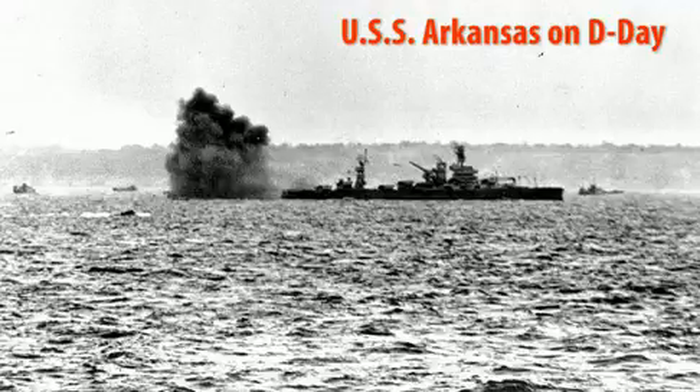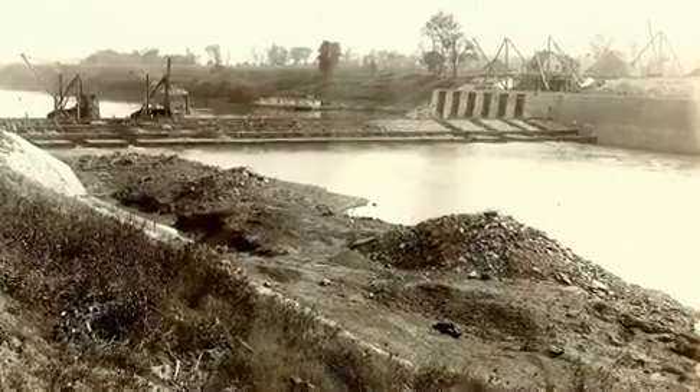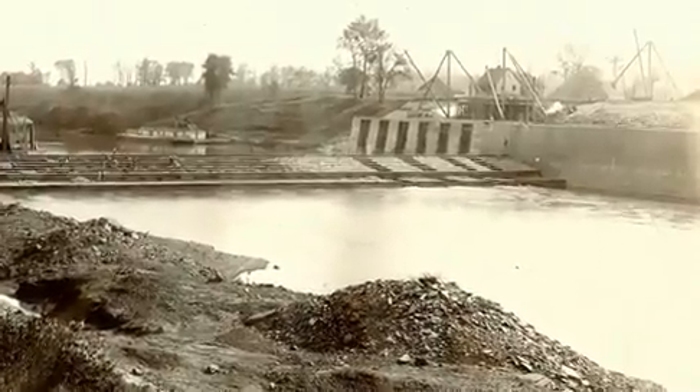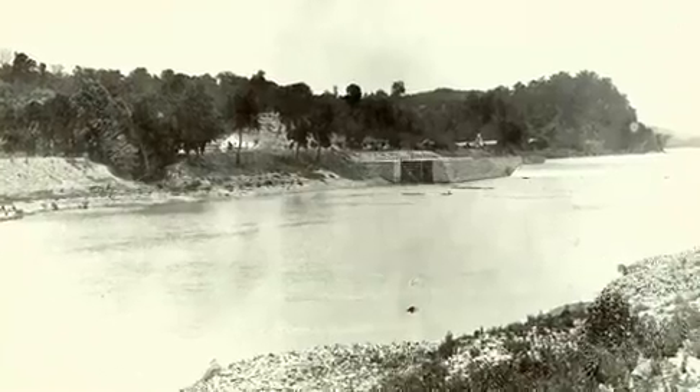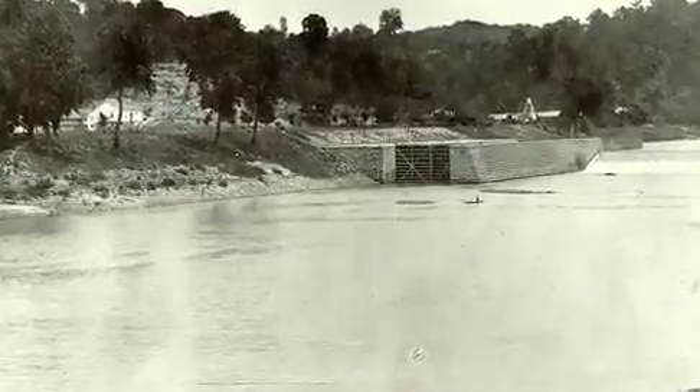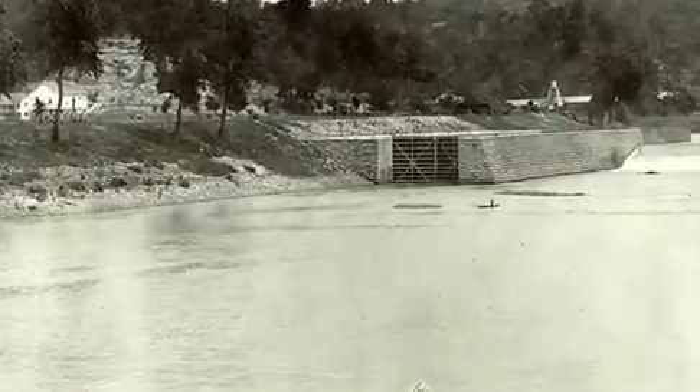Keillor served in the U.S. Navy in World War II and then followed in the footsteps of his father, who served at one of the Cumberland River's old locks. His two brothers were also lock operators in the Nashville District, so serving in the Corps of Engineers was something of a family business.